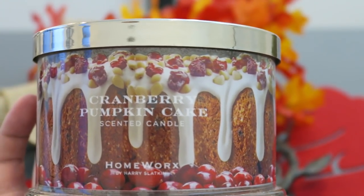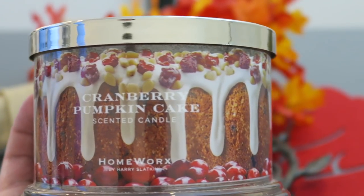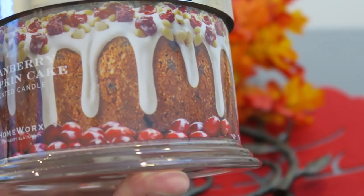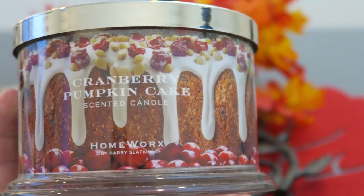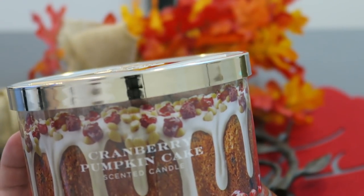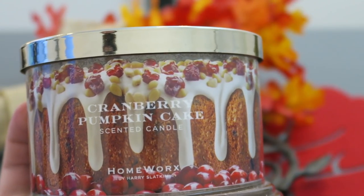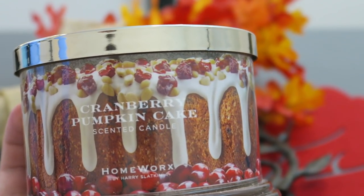Now it's called Cranberry Pumpkin Cake, which does mean that it leans a little more towards fall, autumn — but really I see pumpkin taking us right into Thanksgiving. So not necessarily a Christmas or holiday candle as far as maybe the marketing goes, but the usefulness and when folks would eat something like this certainly could take you all the way through the holiday seasons. Now, the notes on this one are pretty straightforward. Sometimes we do get really in-depth notes from Homeworks and Harry Slatkin. This one's straight up four notes: we're getting cranberry, pumpkin, nutmeg, and ginger.